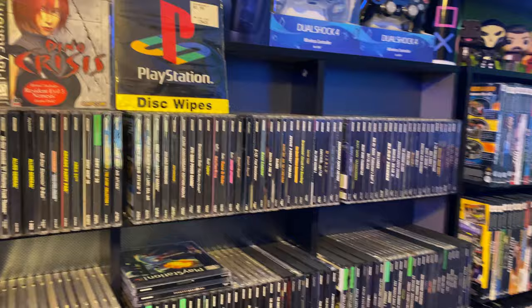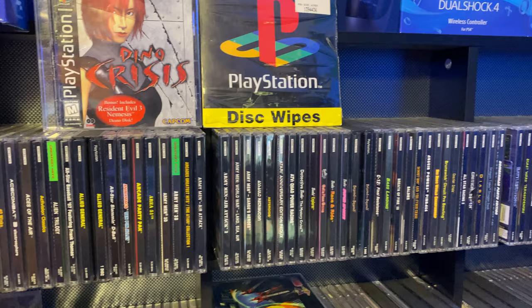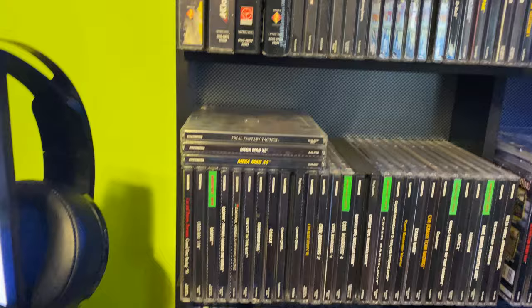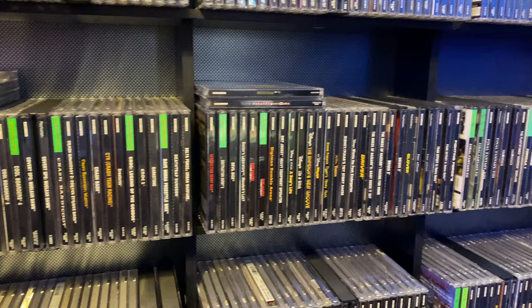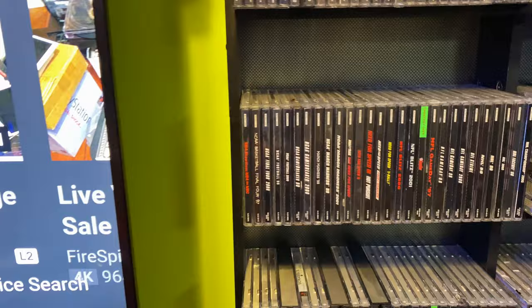Then we have my PS1 collection — this is the next collection that will be completed, because like I said I'm a PS1 and Sega Genesis guy. Even if I have to, I will sell my NES, my SNES, and my N64 to get the complete collections for those. The Nintendo I really grew up on was Game Boy and Game Boy Color.